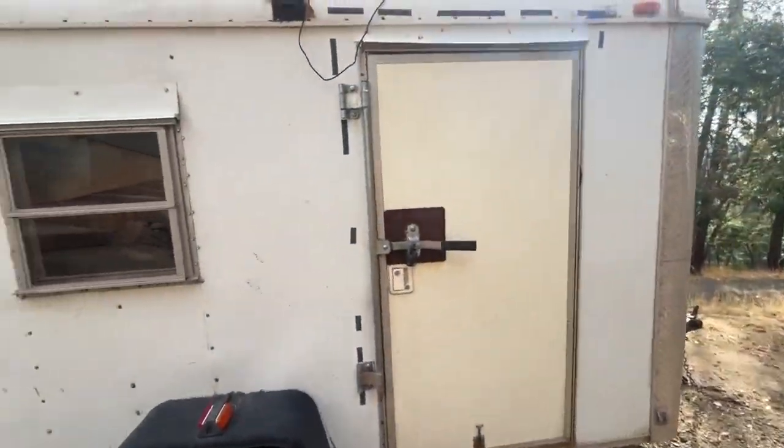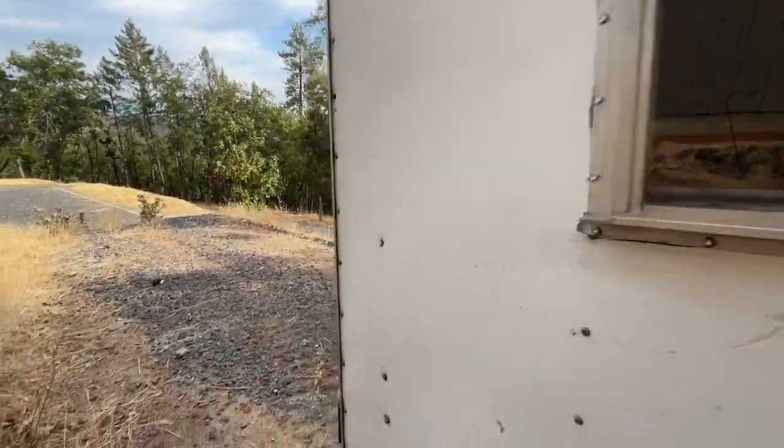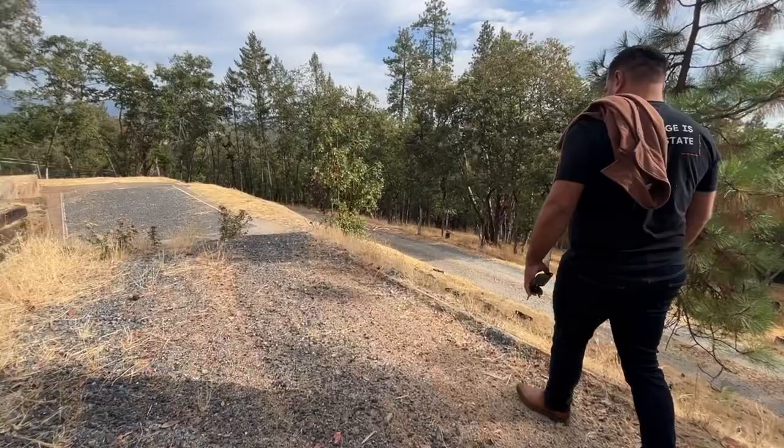Does this equine trailer come with the property? I'll have them negotiate it and then they can give it to me for many horsies.